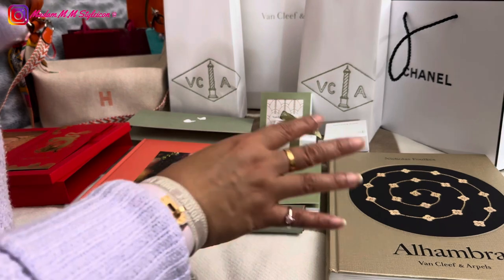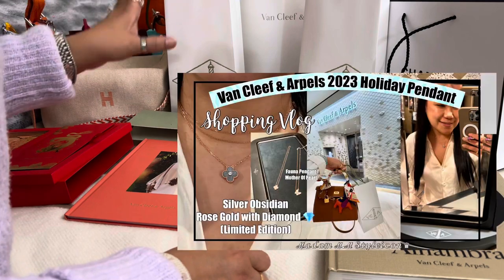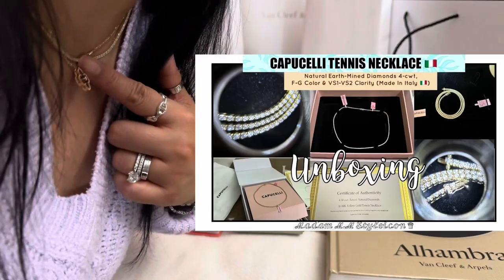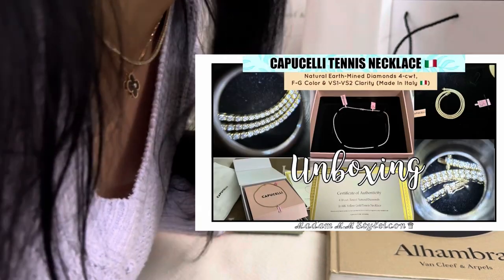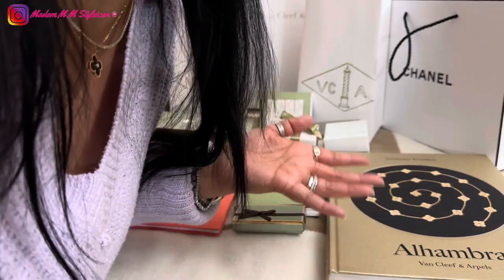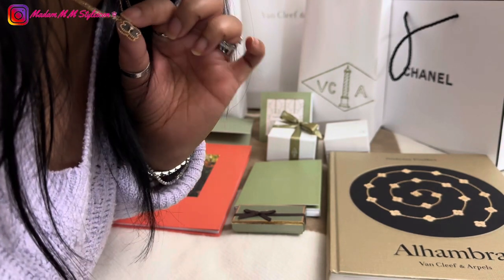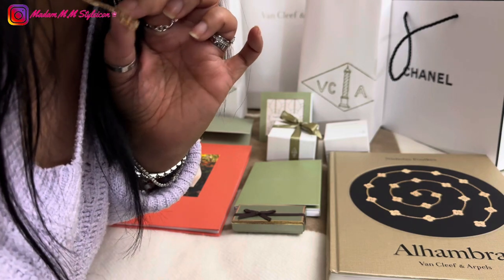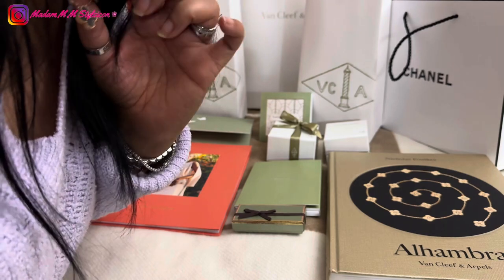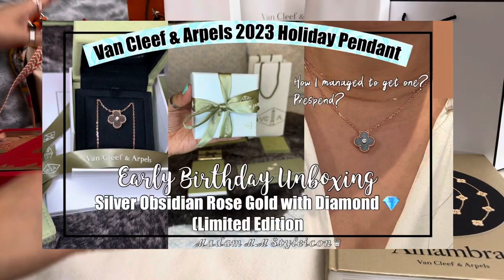Can you guess what I got? The last time I went to VCA before this was when I got the holiday pendant. I'm actually wearing it right now together with my new tennis necklace. This is my holiday pendant — the VCA Alhambra vintage holiday pendant in obsidian stone with a rose gold setting. I think it's okay to pair it with my yellow gold tennis necklace.